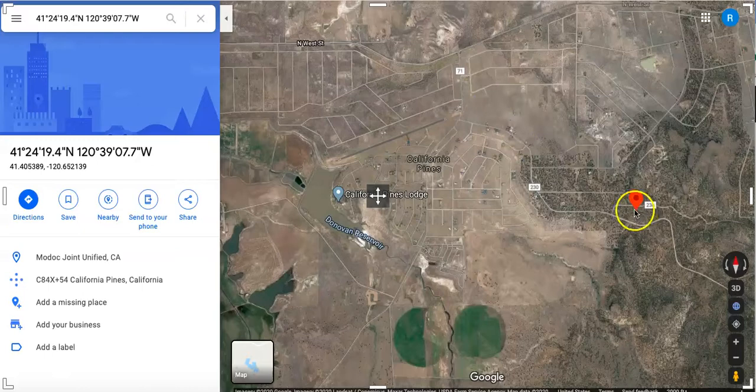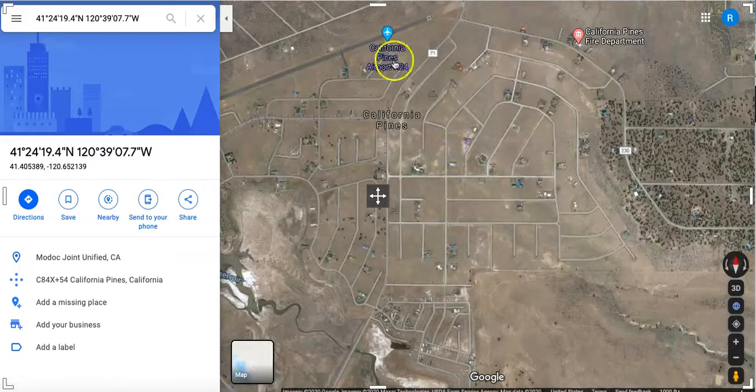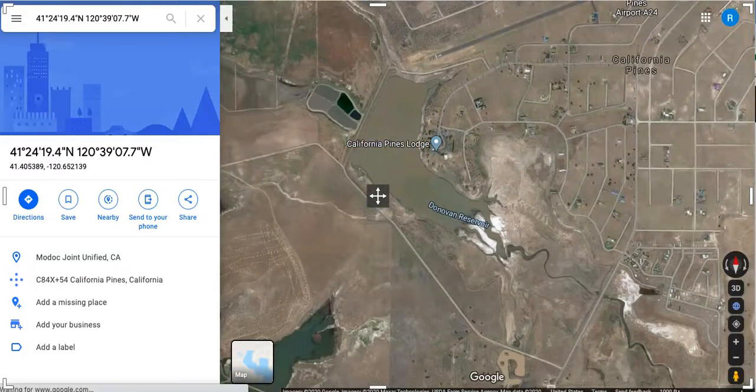On Google Maps here's the location of the property, and this is California Pines. Zooming in, you can see there are a few homes, a fire department, and even a little landing strip to the north part of town. And here's your reservoir and your California Pines Lodge, which is a landmark in the area.